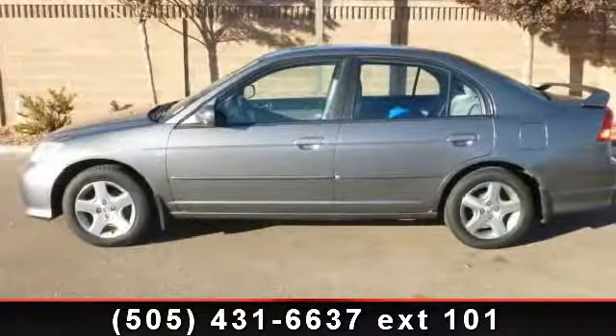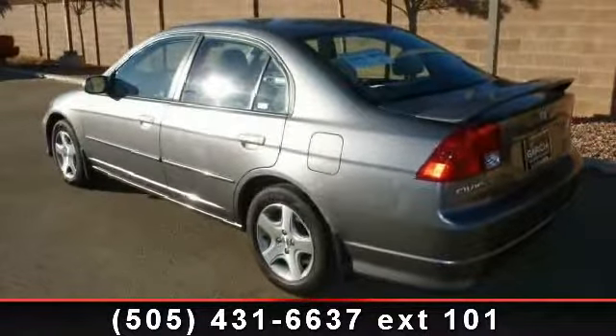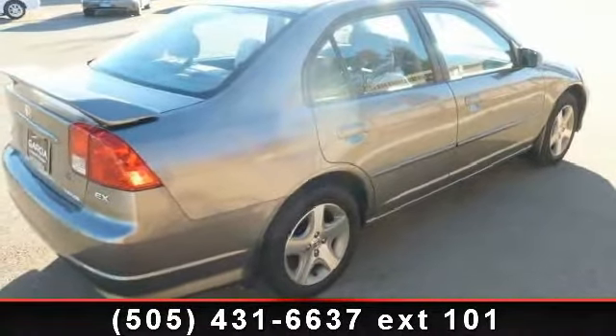Presenting the 2005 Honda Civic. If you are looking for an automobile with great features, look no further. This vehicle comes with a reliable four-cylinder engine connected to a smooth shifting automatic transmission.